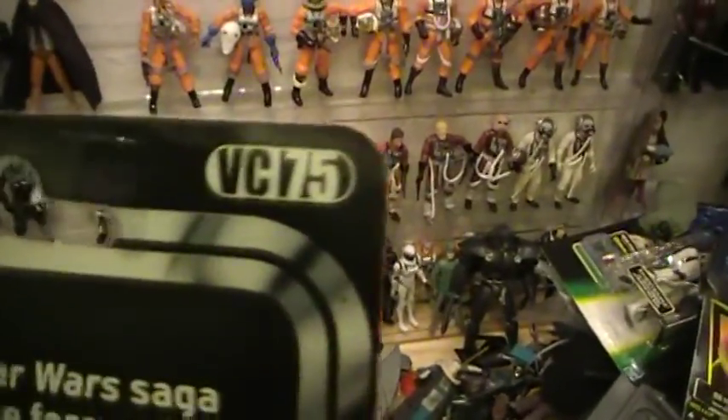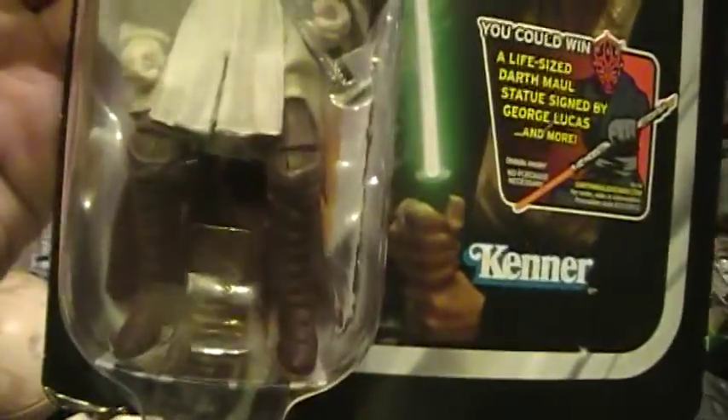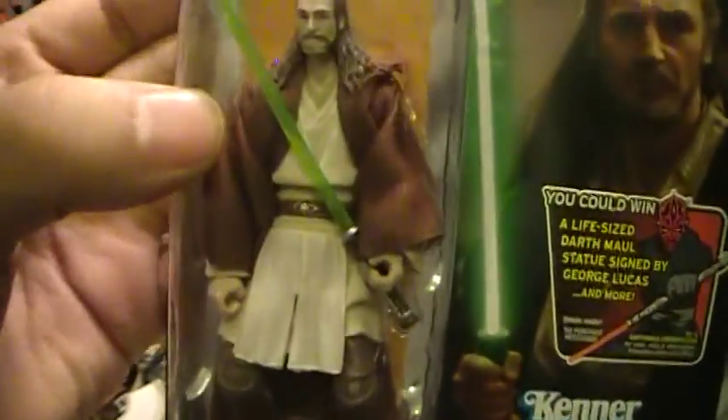This is VC-75. Let's take a look at the action figure. You've got Qui-Gon Jinn — looks like he has a fabric skirt or kilt, and he has a fabric robe.